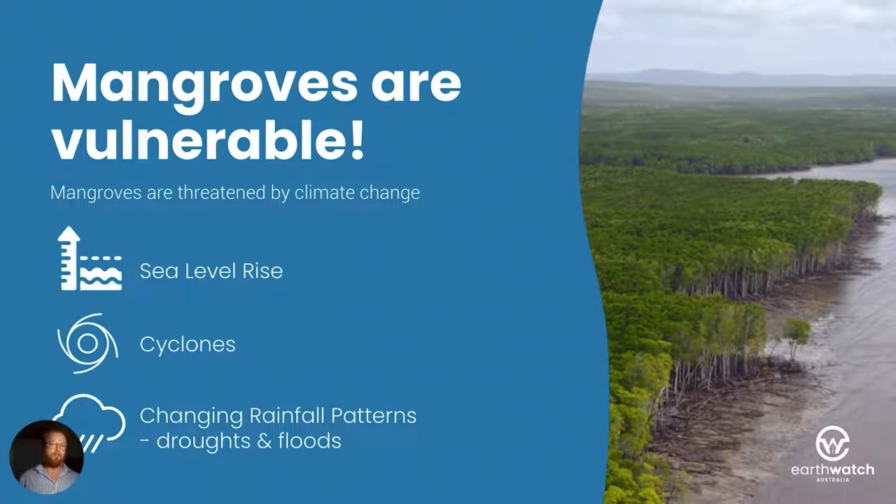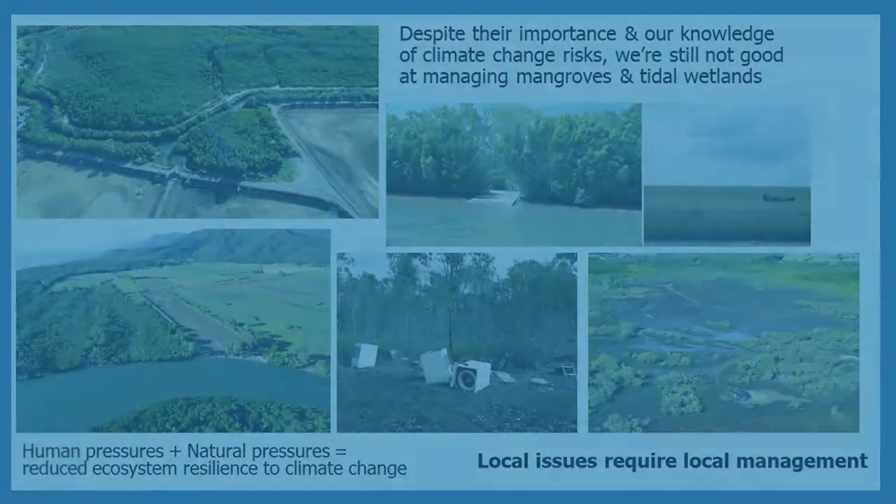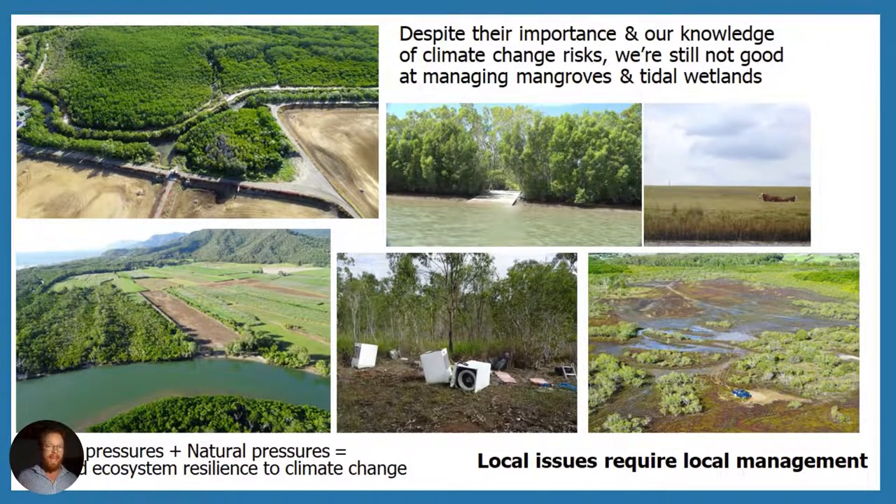Unfortunately, mangroves — despite being valuable — are also highly vulnerable. Sea level rise, cyclones, and changing rainfall patterns through droughts and floods all impact mangroves. And despite our knowledge of the value of mangroves and the risks presented to them by climate change, we're still not very good at managing them. With all the human pressures plus the natural pressures that mangroves are exposed to, we have reduced ecosystem resilience and the reduced capacity of mangroves to respond to climate change. At a local level there is limited action that communities can take to prevent climate change.